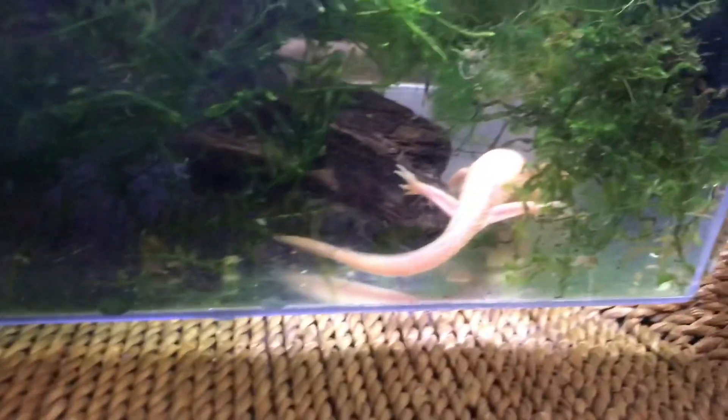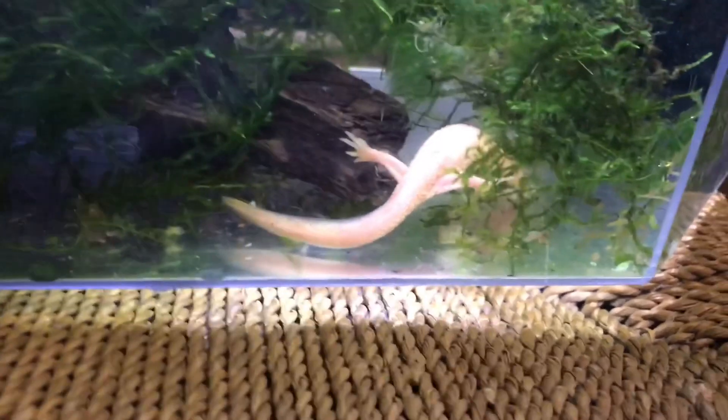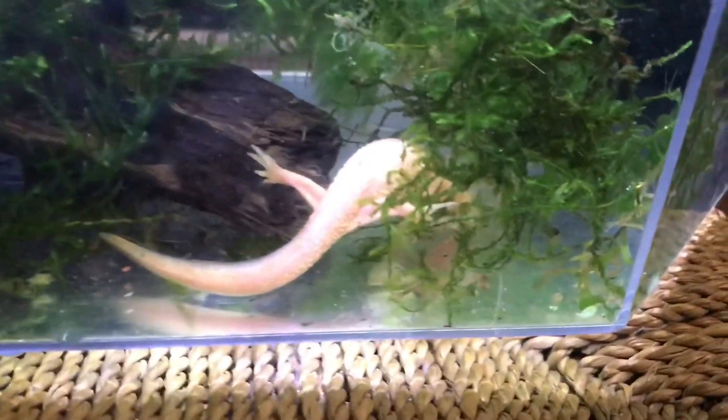They're actually called tubercles, which run down each length — you can just see them along there, going down each side of them. These ones are still efts, which means they're young. In the wild they can actually grow up to a foot long, but in captivity they're generally only about up to eight inches. These guys are probably four or five inches.